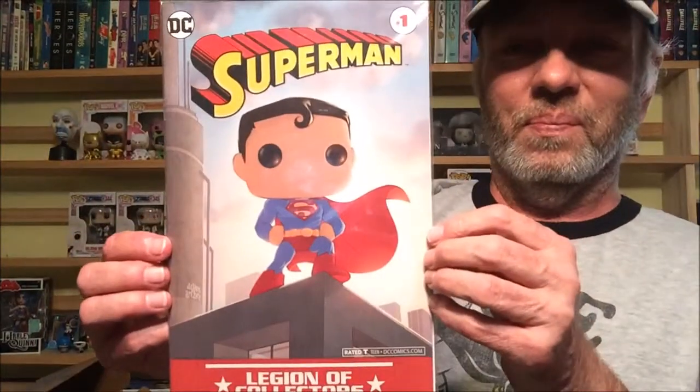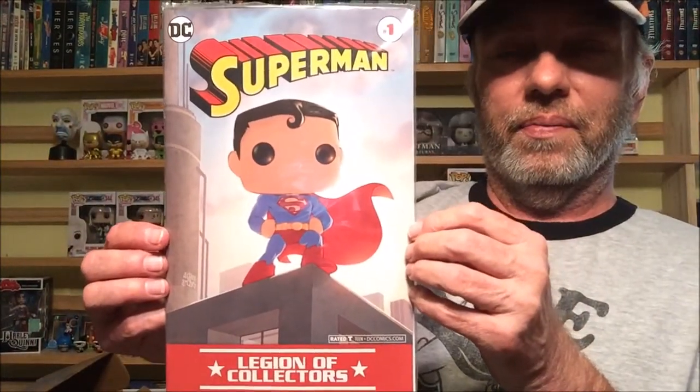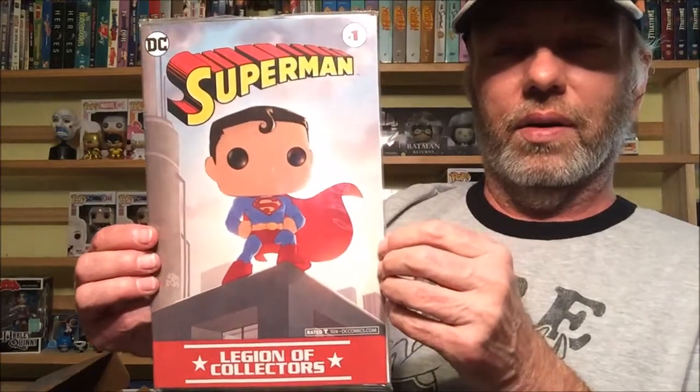And we got a comic book here — Batman/Superman number one. I'd love to have the first appearance of the Joker, I think that'd be great. I wouldn't push away Action Comics number one or Detective Comics #27 either. But that looks pretty cool — I love my comic books.